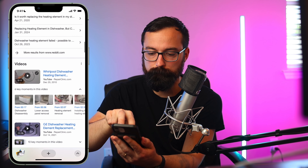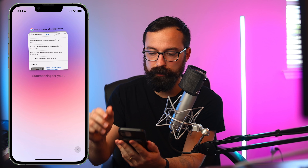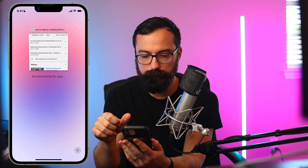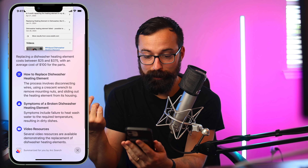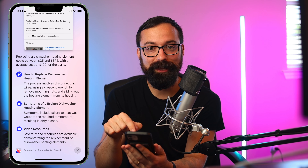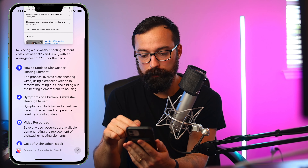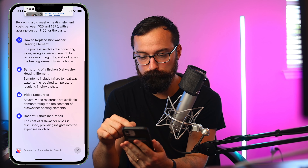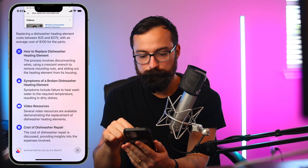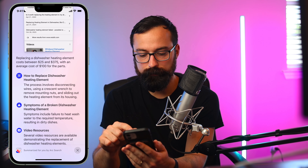Let's ask it to summarize this — you just pinch the screen with two fingers and it gives you a cost estimate. It could cost anywhere from $25 to $375 if you hire somebody, which I think is pretty accurate. It gives you an overview of what's on the page, which I think is fantastic.